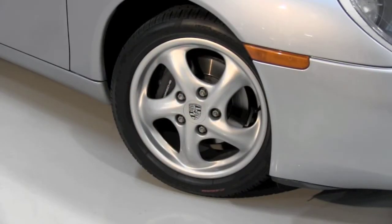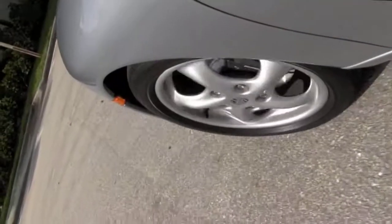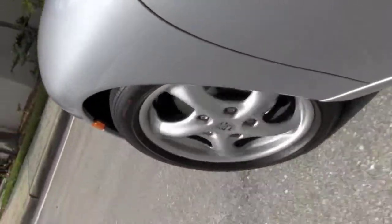Great looking 16-inch alloy wheels, tires in very good condition. It rides true — there's no pull to the left or to the right — beautiful alignment.